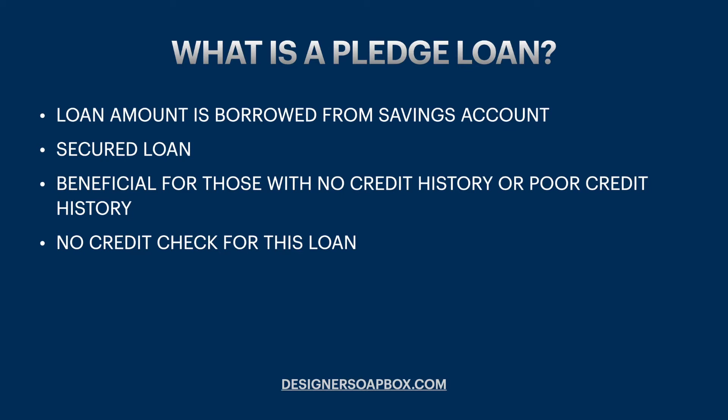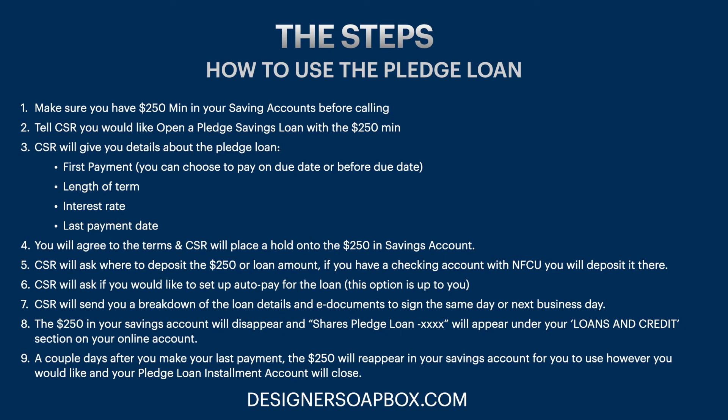So first, what is a pledge loan? Basically, a pledge loan is a loan amount that is borrowed from your savings account — and this has to be from a Navy Federal savings account. It is a secured loan, so it will be your own money that you pay back, and at the end of your loan term you'll get that amount back. It is beneficial for those with no credit history or poor credit history, a good way to build a relationship with Navy Federal, and it does not require a credit check.